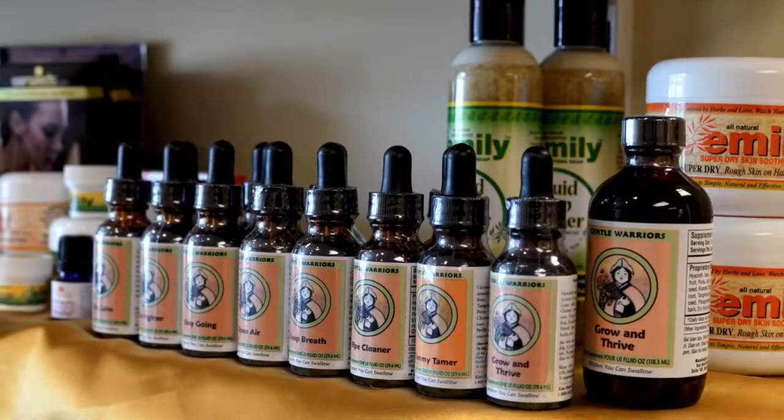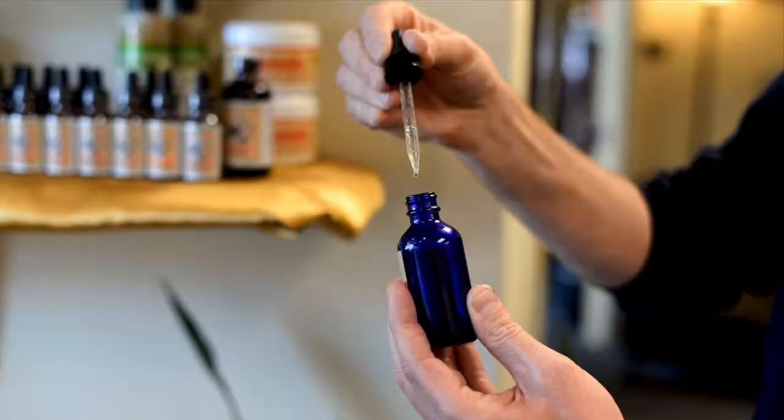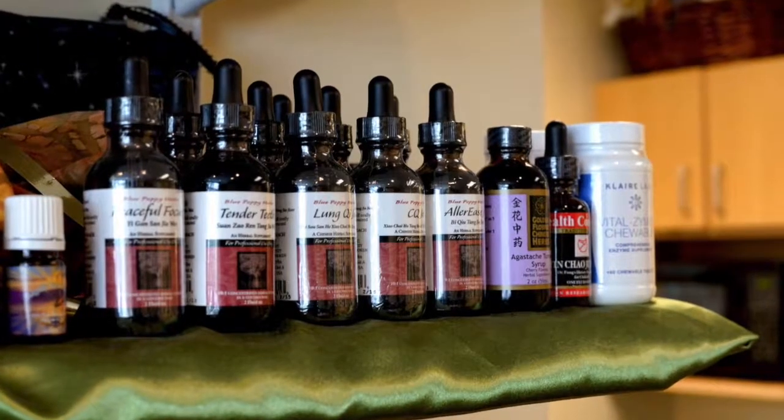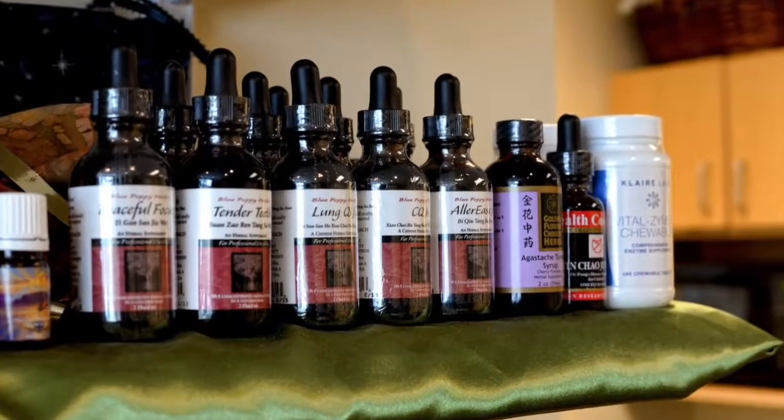One of the things that sets us apart is our herbal knowledge. We use herbal formulas that are in a vegetable glycerin liquid. It's sweet so kids will gladly take them, and they're very effective.